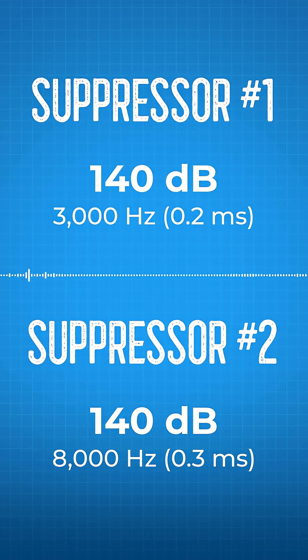For example, let's say you hear two suppressor sounds. Both suppressors' amplitude is 140 decibels exactly. Suppressor 1 is at 3,000 Hz frequency and lasts for just 0.2 ms. Suppressor 2 is at 8,000 Hz frequency and lasts a bit longer at 0.3 ms. Even though suppressor 2 sounds last longer and will cause more hearing damage, the first one at 3,000 Hz will actually seem louder to you, because our ears are most sensitive to that 2,000 to 5,000 Hz range, and this has more of an effect on your perception of loudness than the very short time duration difference.